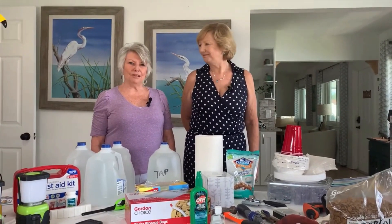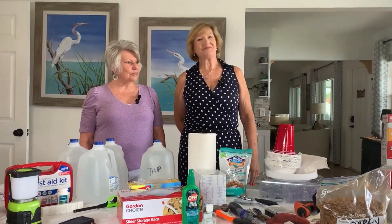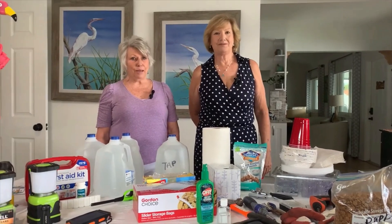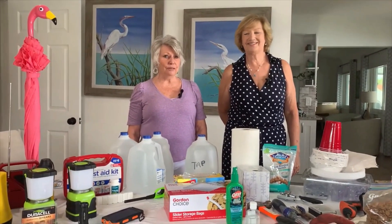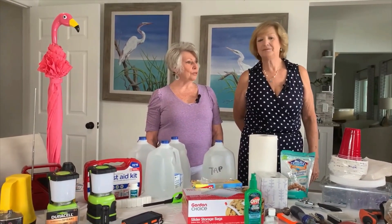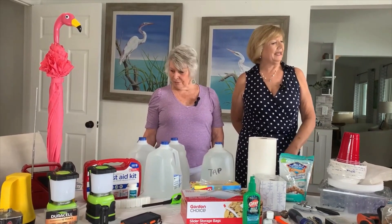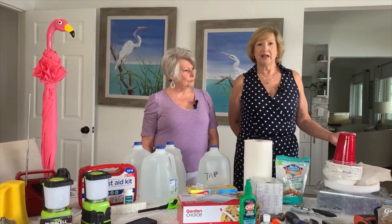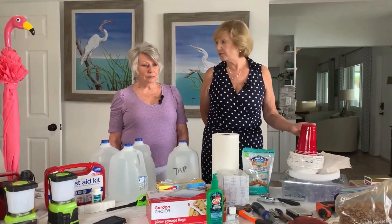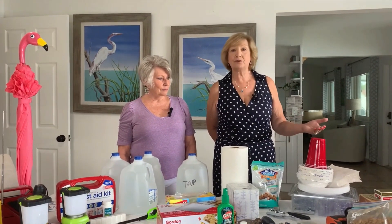Hi, I'm Sue Shields, and I'm Pat McLaughlin, and we're here today with Paradise on a Budget. We're going to talk about how to prepare for hurricanes since we're in Florida. We need to be prepared and now is the time to do it. Hurricane season started June 1st. And even if you're not in a hurricane area, this is still good stuff to have ready for tornadoes, blizzards, ice storms, and floods in case you have to evacuate.